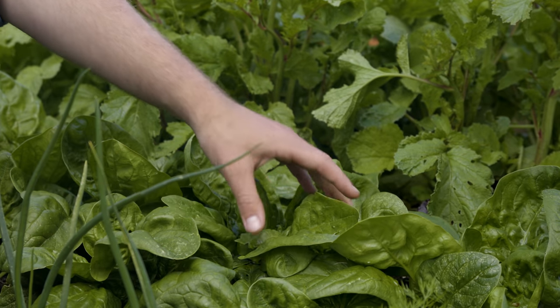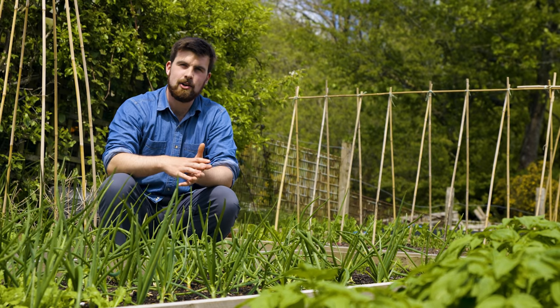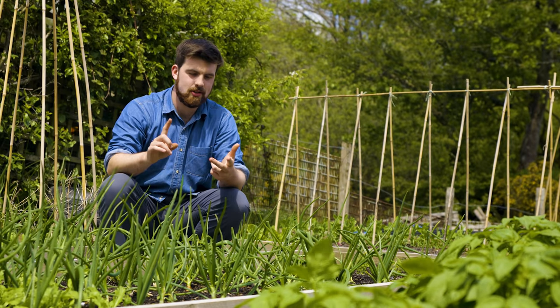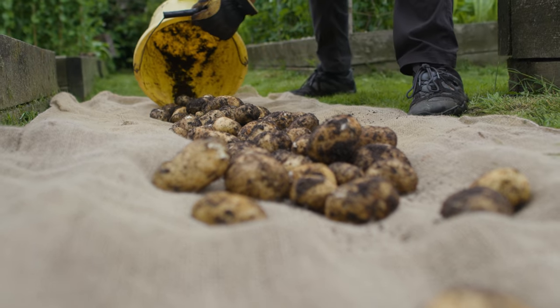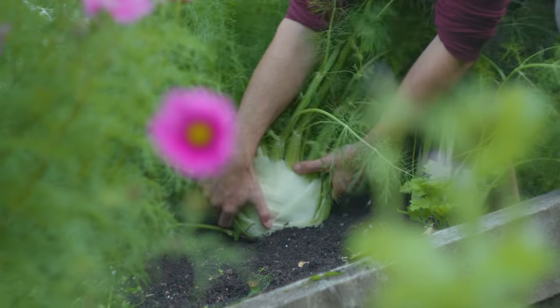To start with, I would suggest ignoring leafy salads and instead focusing on the core staples of the garden — things like kale, onions, broad beans, carrots, and potatoes. You want to pick around three or four nominated crops. For me this year, it's going to be kale, fennel, and leeks.